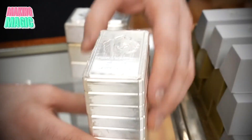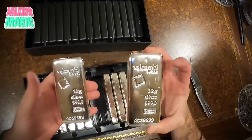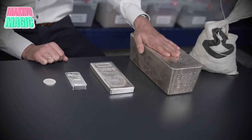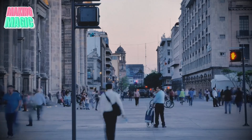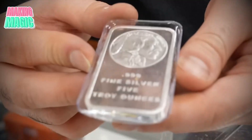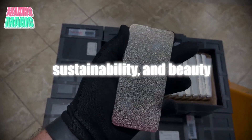The production of silver bars is a journey that blends science, craftsmanship, and history, creating items of lasting value. From their origins in ancient mines to modern sustainable practices, silver bars represent a remarkable blend of tradition and innovation. Each bar is a testament to meticulous labor, ethical sourcing, and a dedication to quality, making it a prized asset for investors and collectors alike. In a world where trends come and go, silver remains a symbol of permanence and reliability, carrying a legacy that resonates with the values of preservation, sustainability, and beauty.